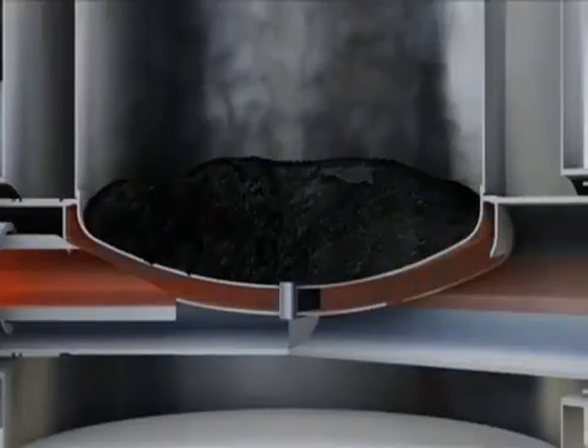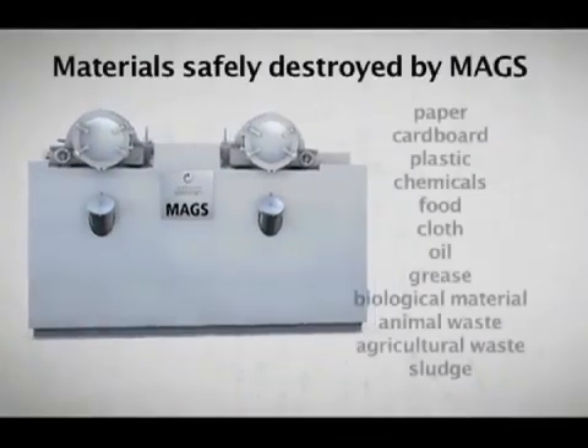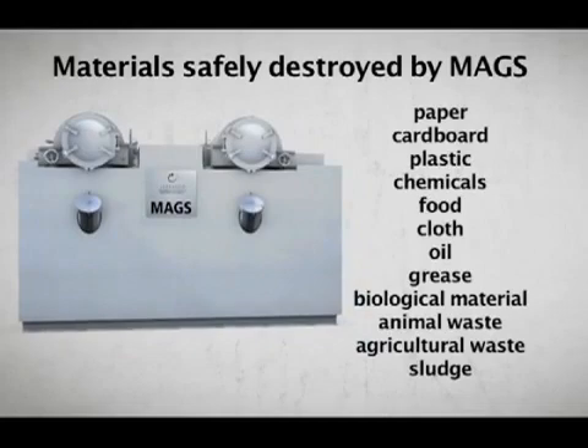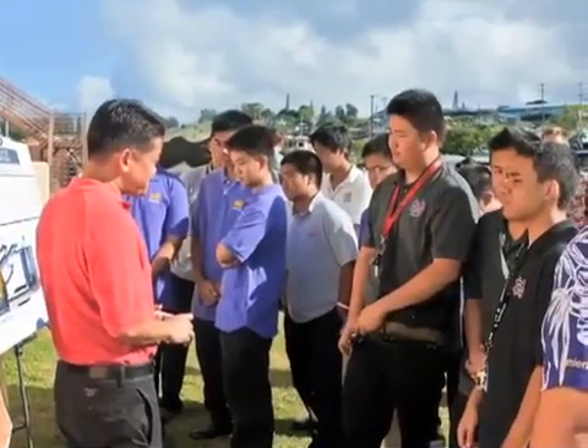The beauty of MAGS is that we're using our trash as a source of fuel. So even though we use electricity to power MAGS, the energy output of MAGS is more than what we put into it. There's an opportunity to use that heat that comes out of it to do something productive with.